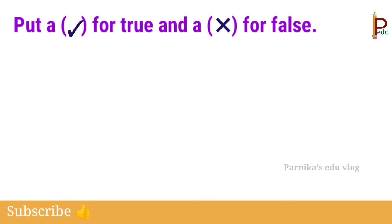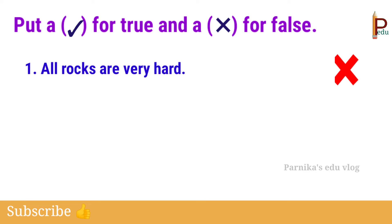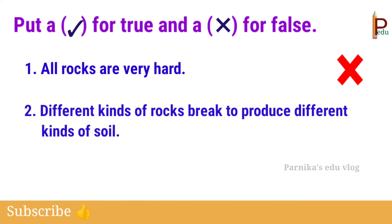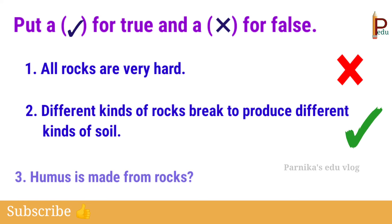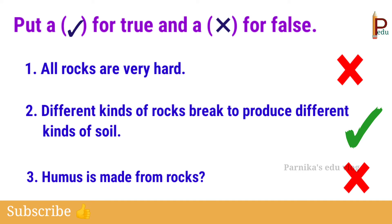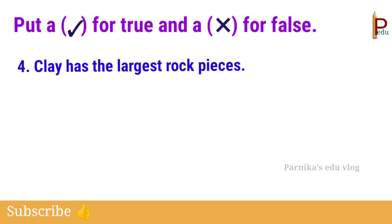Next, put a tick for true and a cross for false. First one: all rocks are very hard — this is false. Second one: different kinds of rocks break to produce different kinds of soil — yes, this is true. Third one: humus is made from rocks — this is false. Fourth one: clay has the largest rock pieces — this is false.